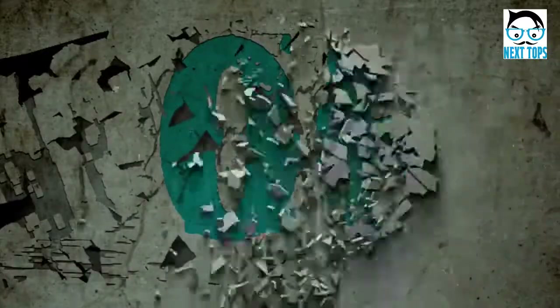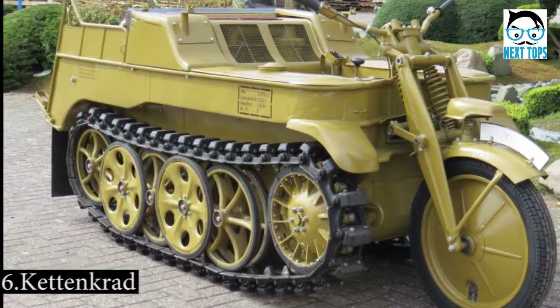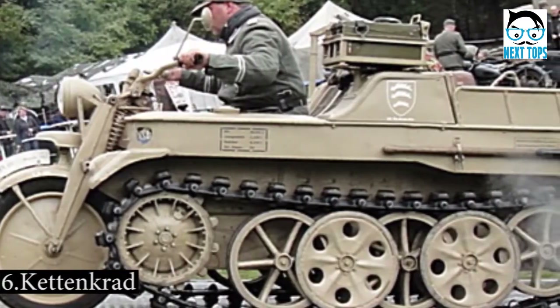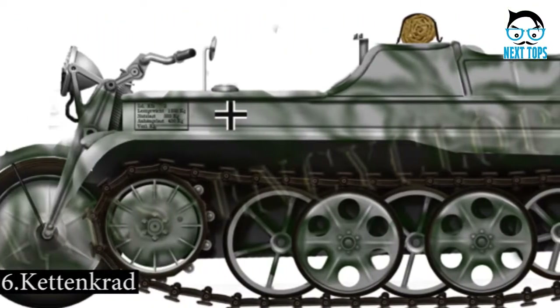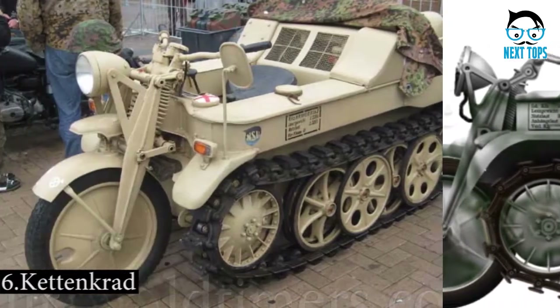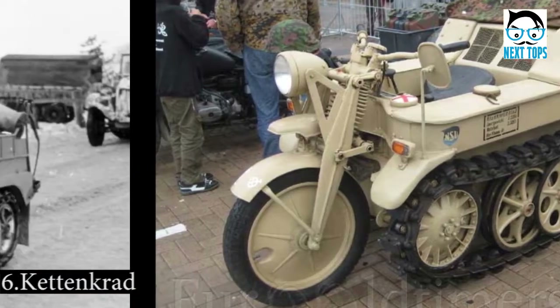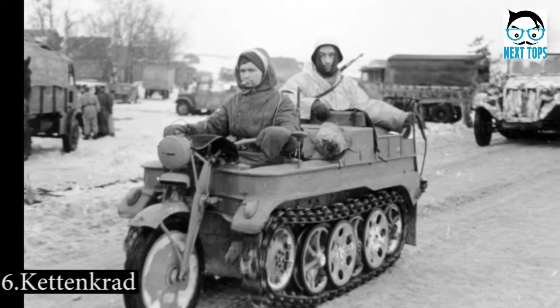Number 6: The Kettenkrad was one of the smaller World War II cousins of the tank. Its name stems from the German Ketten, meaning tracks, and Kraftrad, meaning motorcycle — and is exactly what it sounds like: a motorcycle that used tracks for locomotion. It also had an armored transport tail that could carry two soldiers and 500 kilograms, or 1,100 pounds.